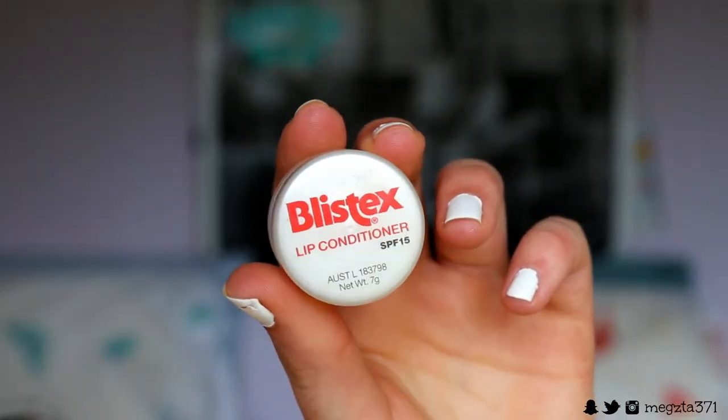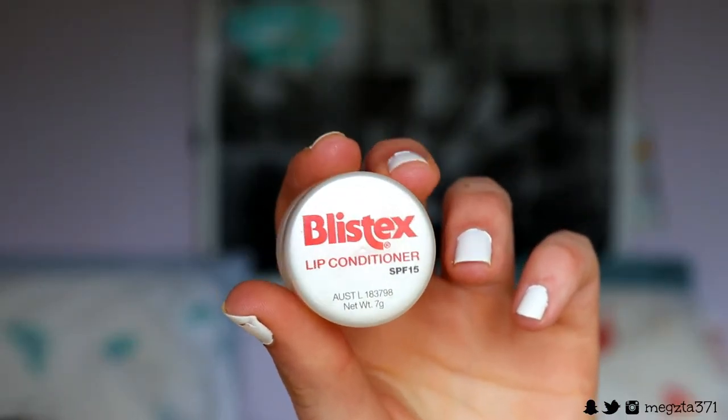I'm just priming my lips with some lip moisturizer — chapstick. I love to use this Blistex lip conditioner because it really helps to get my lips nice and moist, ready for the lipstick later on.